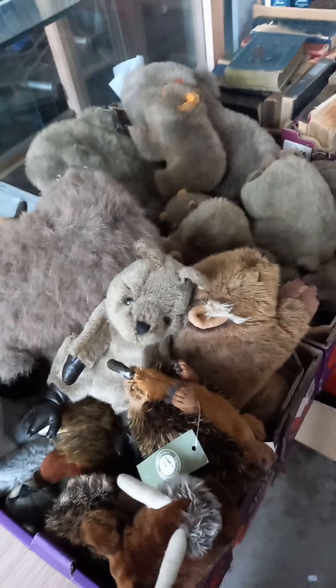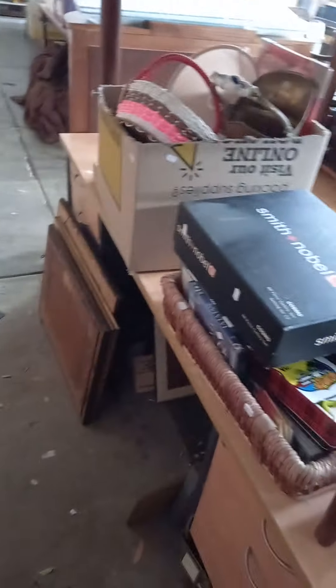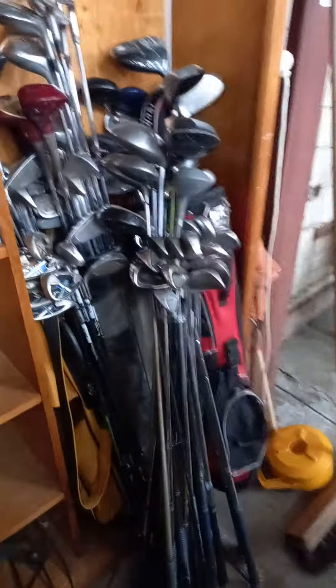Soft toys — wombats and sort of Australian native animals. Old books, new books. Boxes of mixed stuff, golf clubs. Mini mirror covers. There's some cool ladies clothing in amongst there as well. So we've got a big lot of golf clubs.